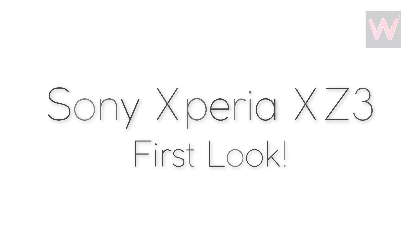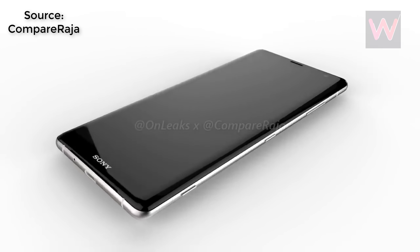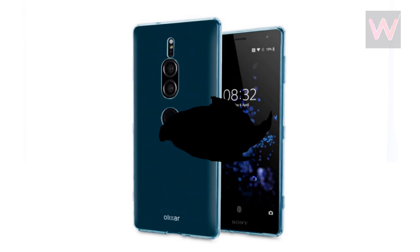First look of the Sony Xperia XZ3. Today, tipster Steve Hemmerstoffer, more commonly known as Onleaks, has provided three 360-degree renders of Sony's device, confirming that the images that leaked before were fake.